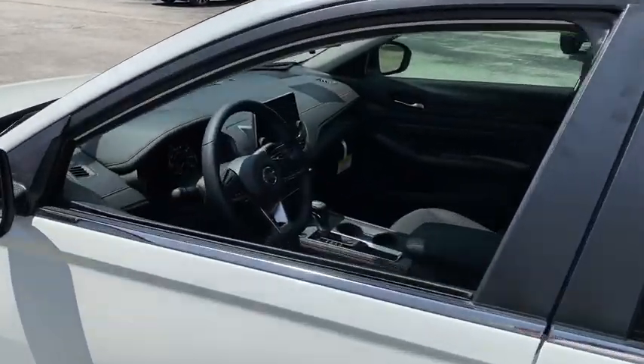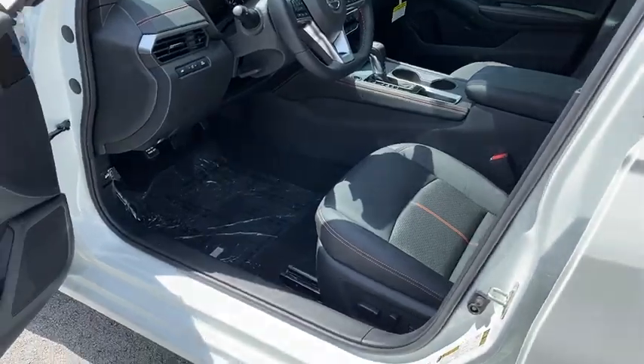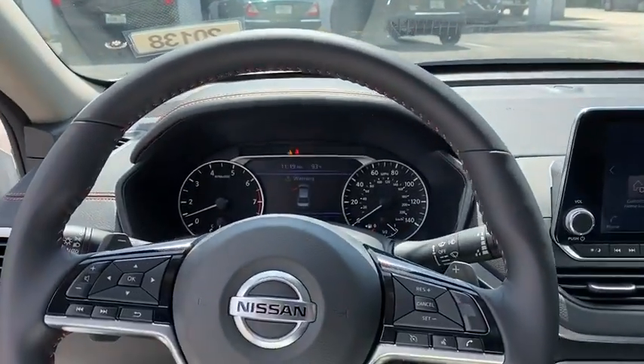Here are some of this vehicle's great options: backup camera, anti-lock braking system, steering wheel audio controls, keyless entry, remote engine start, traction control, stability control, lane departure warning.